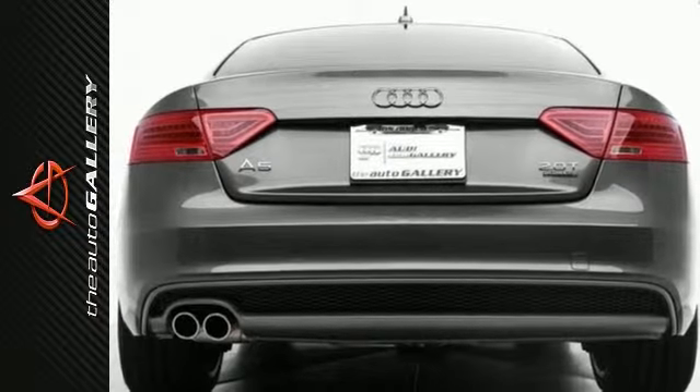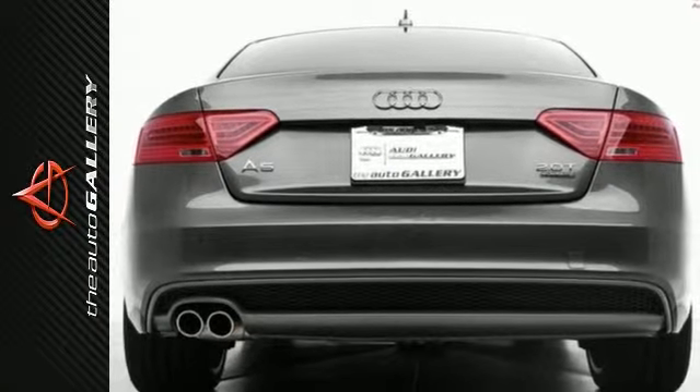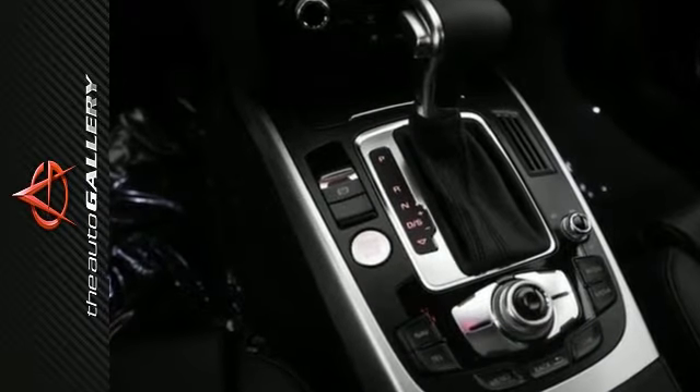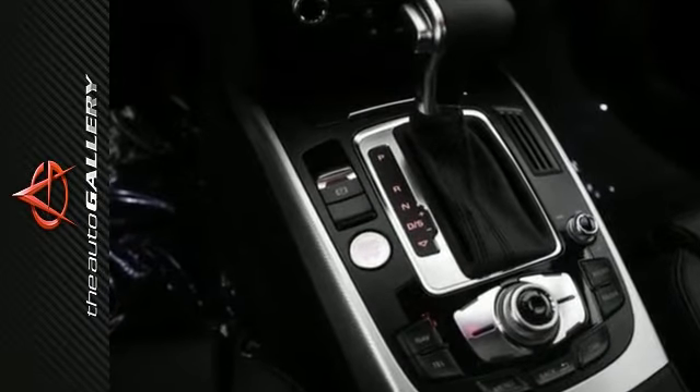This 2016 Audi A5 Premium Plus produces an impressive 21 miles per gallon in the city and 30 miles per gallon on the highway. When it came to pioneering Audi's iconic LED daytime running light technology, the goal was to help others see you coming. But Audi also designed them to be beautiful — in other words, they let style lead the way.